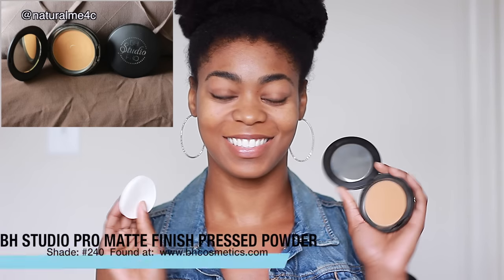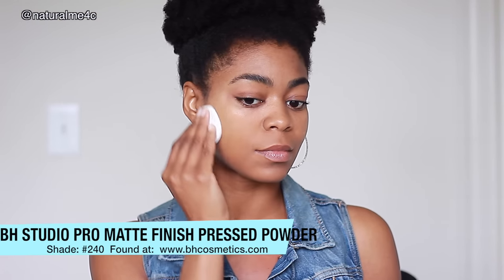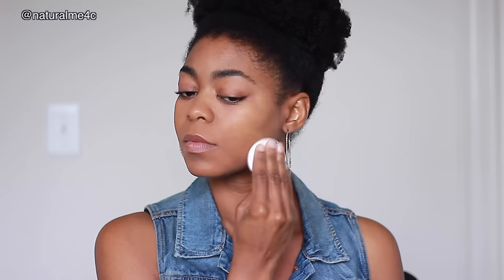For natural coverage today, I'm using the Studio Pro Matte Finish Press Powder from BH Cosmetics in the shade 240. These powders are my all-time favorite — I have like four. The coverage and finish is no joke, and for me it doesn't emphasize pores or lines, and it doesn't create any new ones either.